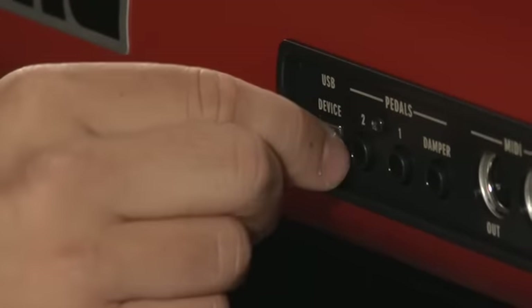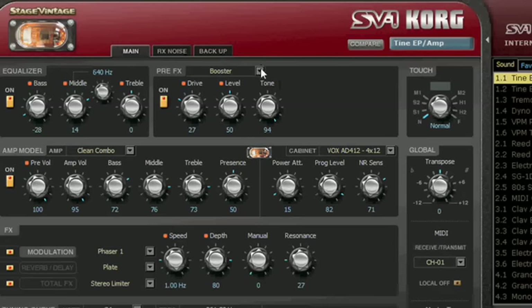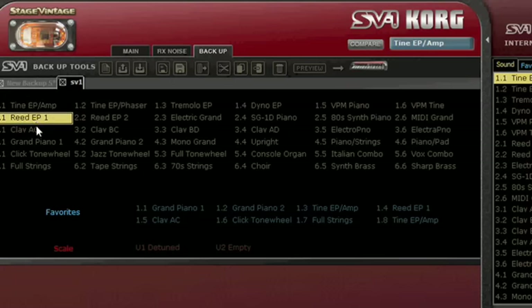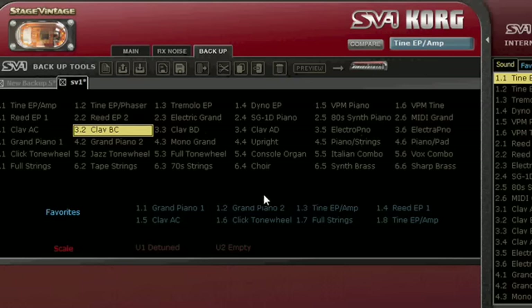The SV-1's USB port connects to a computer so you can access the free SV-1 editor software. The editor allows you to edit and back up your favorite sounds and provides additional ways to customize your SV-1. Plus, Korg will be releasing more sounds via the web to enhance your music-making opportunities.